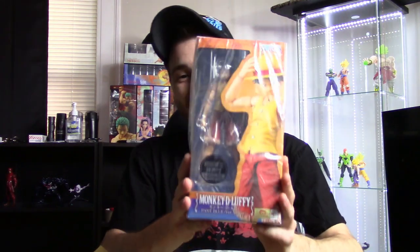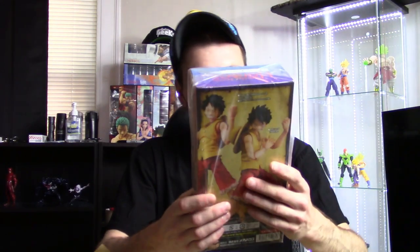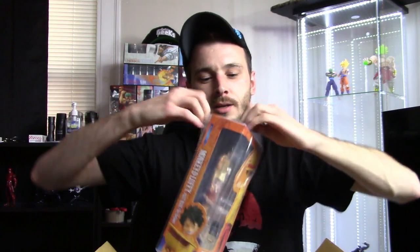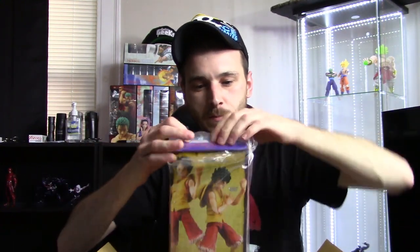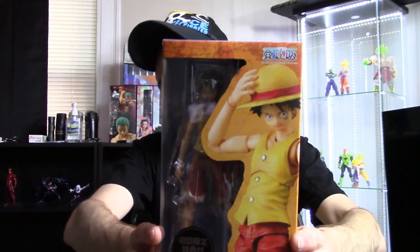I was actually whistling the theme song to one of the figures I got, which is this one right here — it's the Variable Action Heroes One Piece pre-time-skip Luffy, and I'm really excited for this figure. It looks so much better compared to the time-skip Luffy. I did already review the Spider-Gwen figure, but my Wi-Fi is giving me problems uploading it — been trying since yesterday — so hopefully it's up by the time this video goes live. Here is the Luffy figure.